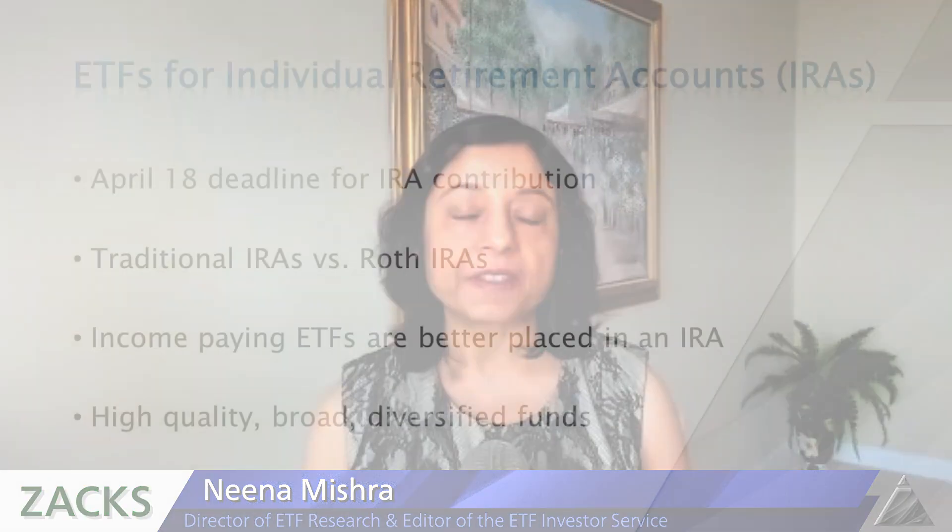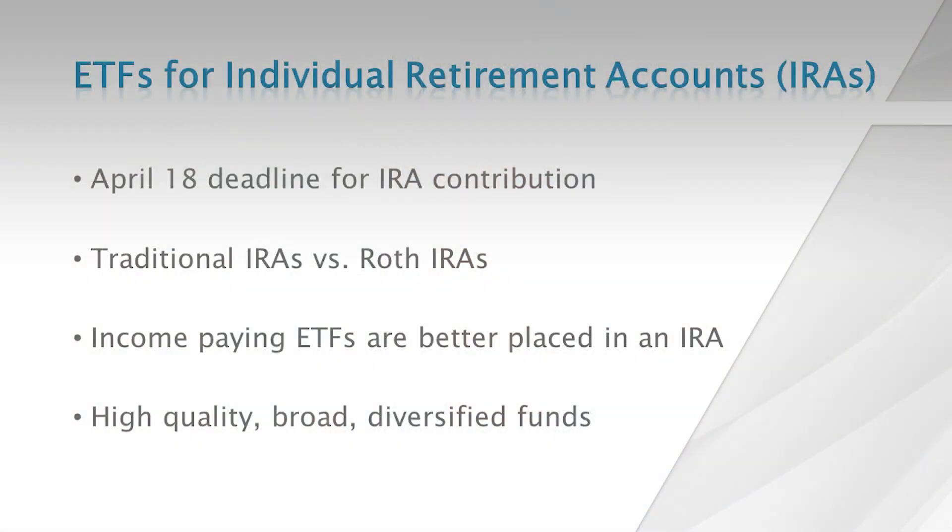We have talked about the tax efficiency of ETFs compared to mutual funds, which is why they are excellent holdings in your taxable accounts. ETFs are also excellent for your tax-sheltered or tax-deferred accounts, even though ETFs are not tax-exempt or tax-free.